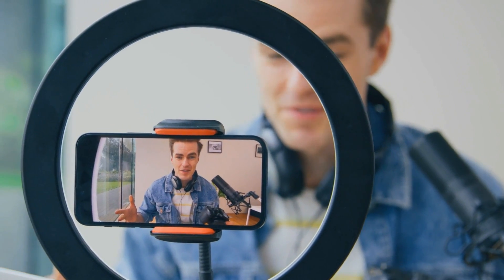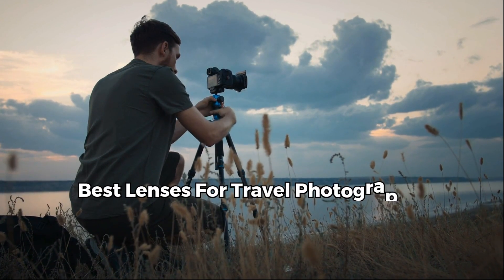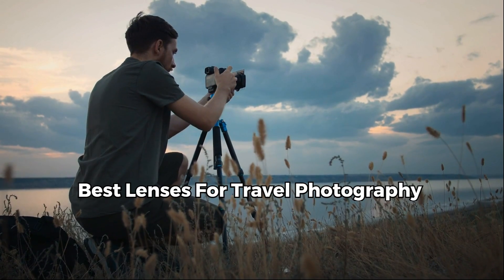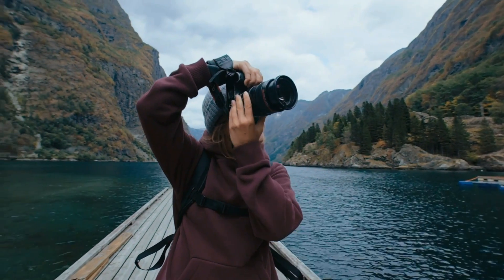Hey, what's up guys! Welcome back to my channel where I review the latest tech products. Today, I am going to review the best travel lenses for travel photography in 2023. Choosing the right lens can make the difference in capturing those breathtaking moments during your adventures. Without further ado, let's dive into our top picks for this year.